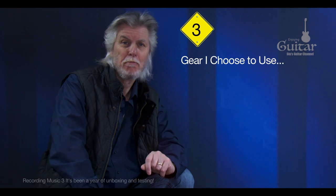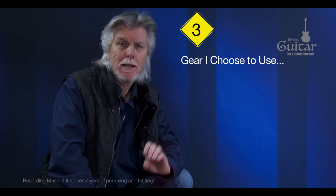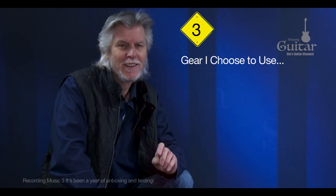So there you have it — my music gear journey is at an end, and I'm sure some of you are thinking, yeah, sure, that'll be right.